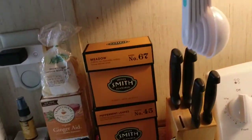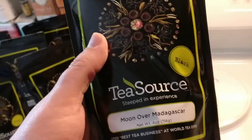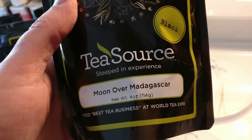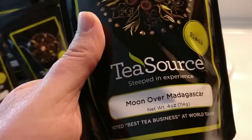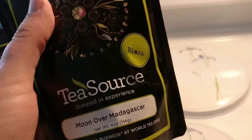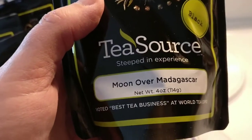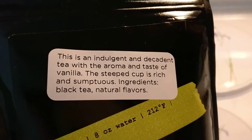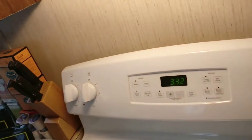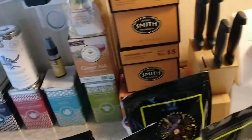This is one of my favorite black teas, just came today — another four-ouncer. It's a very fine tea so the bag doesn't look as big as the other ones, but this is a lot of tea. This is Moon over Madagascar, which is a really nice black tea with vanilla, and it is so good. We've just added that one up there.